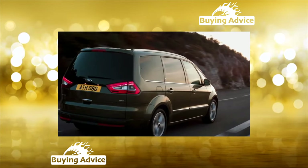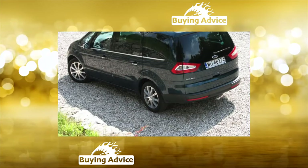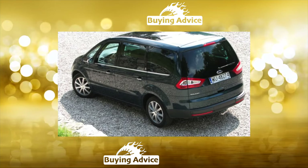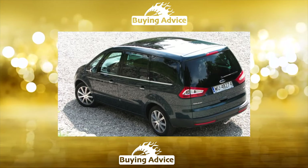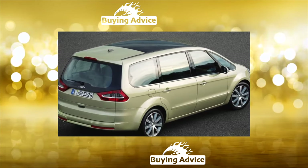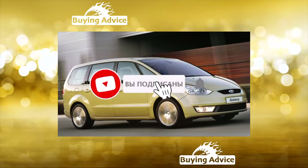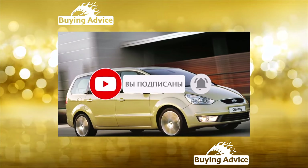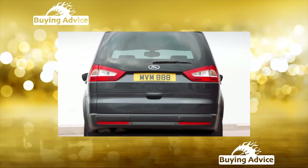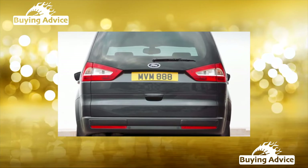Ford Galaxy Third Generation has been produced since 2015, and is not officially represented in Russia. The current generation minivan has been on sale since 2015 and is assembled at a factory in Valencia. Whether the car will appear in Russia is unknown. In 2014, Ford was unable to sell thousands of second generation cars. The current Galaxy is equipped with EcoBoost petrol engines of 1.5 liters with 160 horsepower, and 2.0 liters with 240 horsepower, as well as 2.0-liter turbo diesels from 120 to 210 horsepower, with front or all-wheel drive. Therefore, in the secondary market you can find any copy that suits you in terms of capacity.